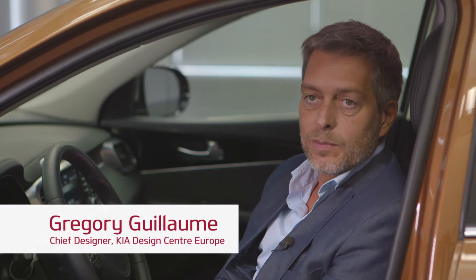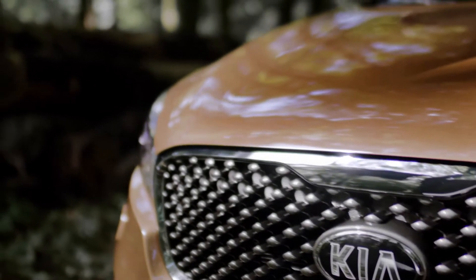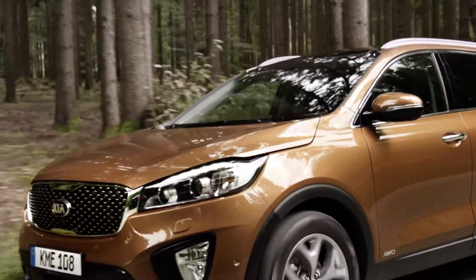When the design team started to work on the next generation Sorento, one of the designers came up with an image of a wolf. It was his eyes. And that all struck us — it just inspired us. And then the next word that came up was 'street wolf.'